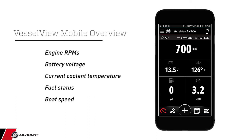VesselView mobile app is more accurate and more precise than analog gauge data. The digital gauge on your mobile device shows engine RPMs, battery voltage, current coolant temperature, fuel status, and boat speed.